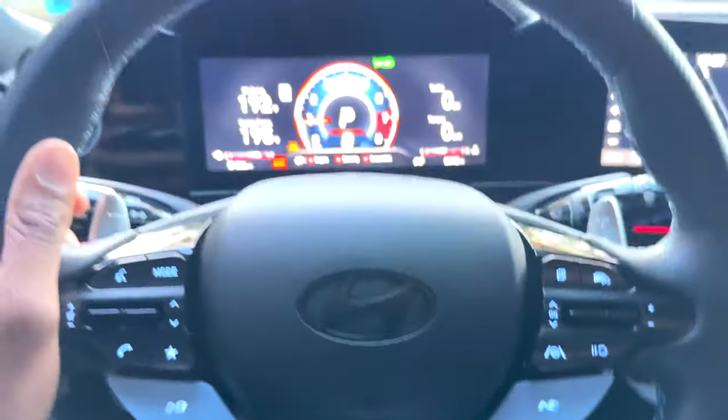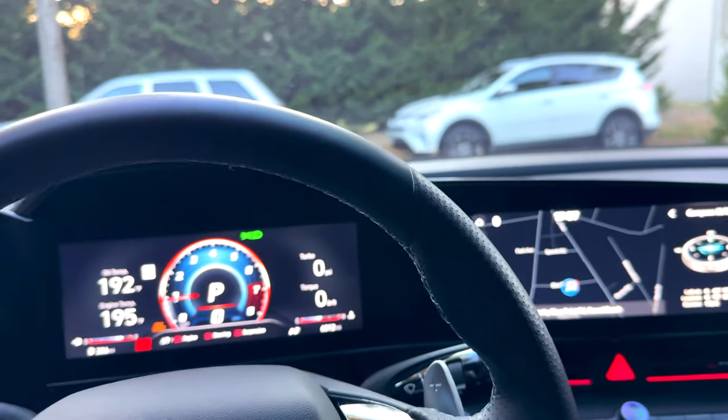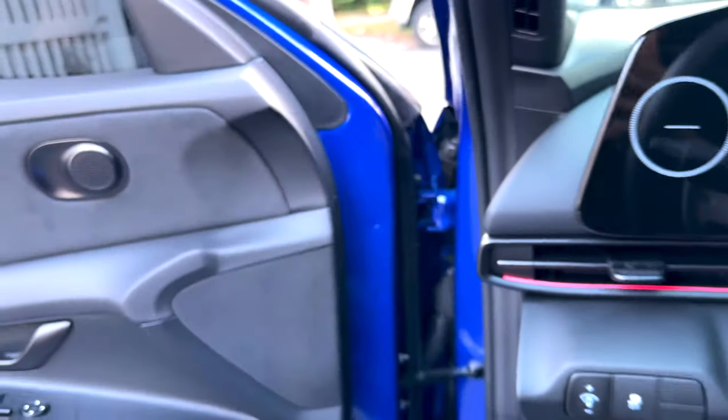The shifter looks pretty clean too. Yeah, I love this car and I can't wait to start modding the hell out of it.